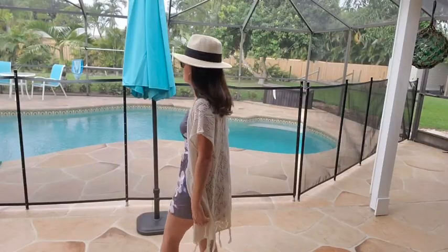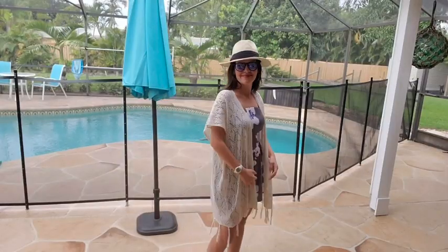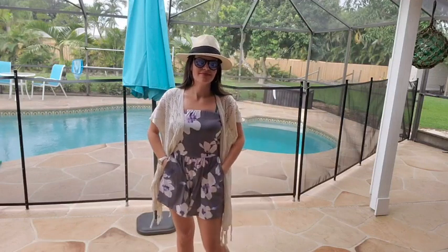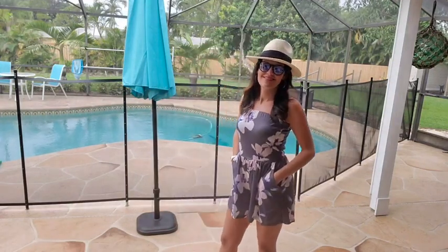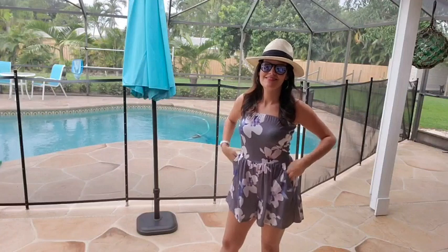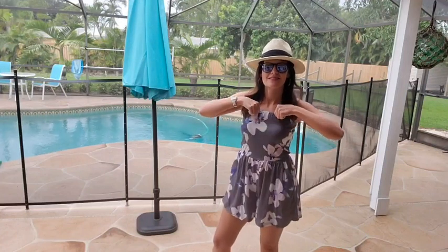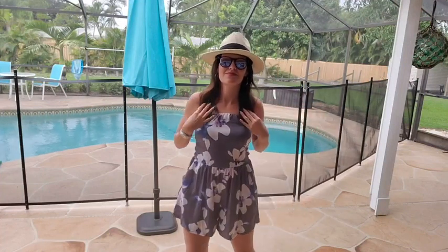Hey there, it's Ashley from WTI and what I have on is this beautiful Towsie romper. I was very skeptical to purchase it because it is just so beautiful from the pictures, but then the price point — I was like, how can you have a beautiful romper at a great price? And I am really happy I purchased it because it is possible.